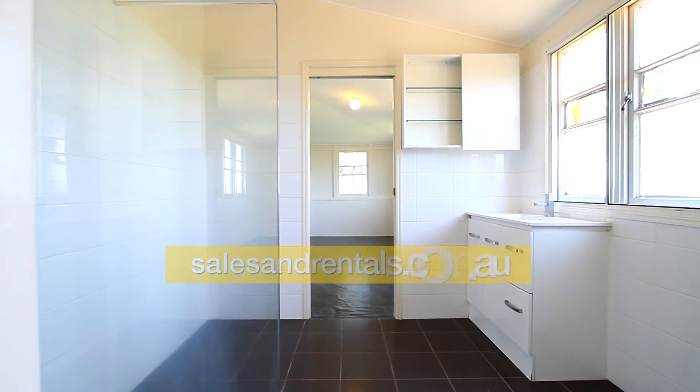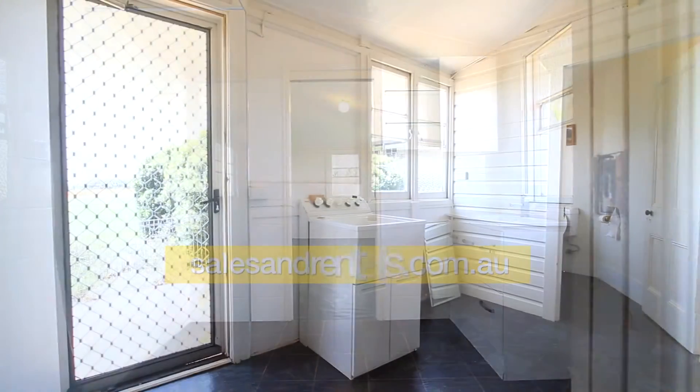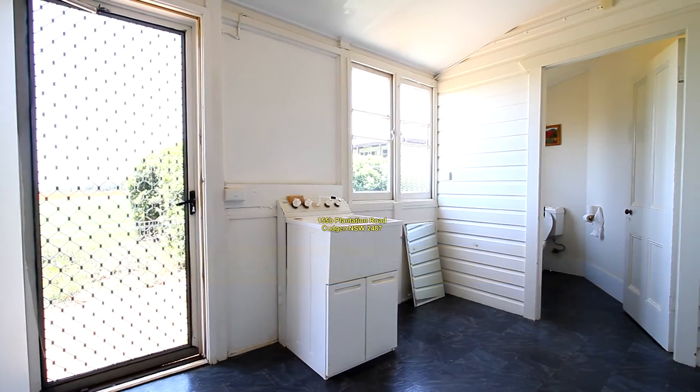The bathroom is modern. There's a laundry off that and also a separate toilet.